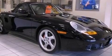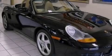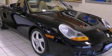Four wheel independent suspension, a rear spoiler, an anti-lock braking system, dual power seats, and this vehicle has fewer than 43,000 miles on the odometer.